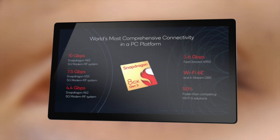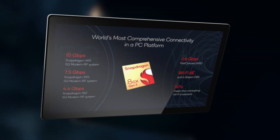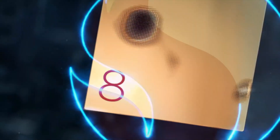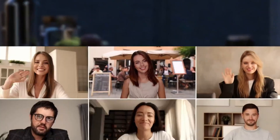More specifically, Qualcomm says the chip supports multi-day battery life. This Gen 3 chip taps into many advancements made in smartphone chips, and many AI-accelerated features are quite surprising to see.